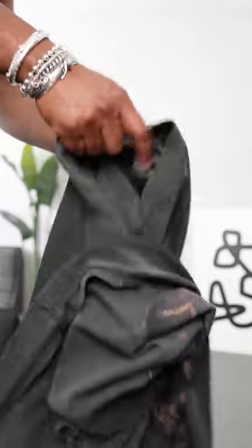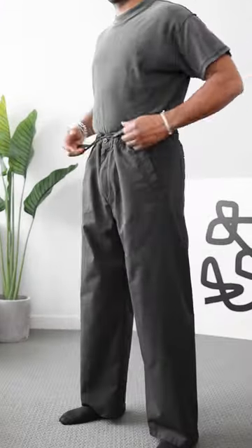Vintage wash tee. Love the wash, but the print's not for this fit, so we're going to turn it inside out. And for the shoes, these vintage black runners by Fear of God.